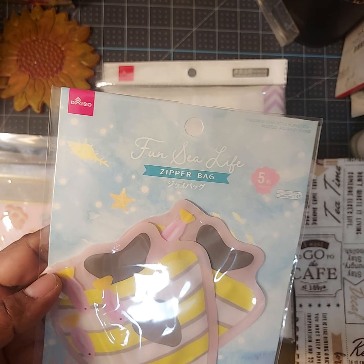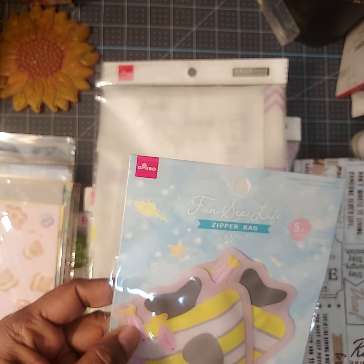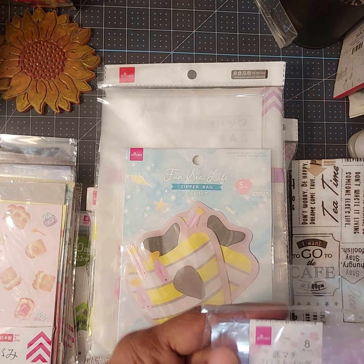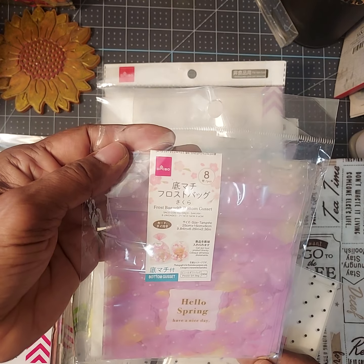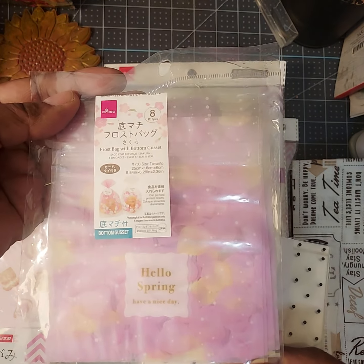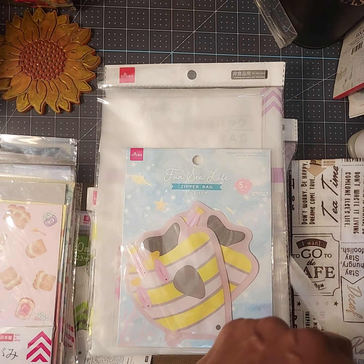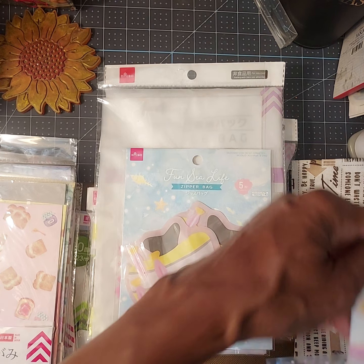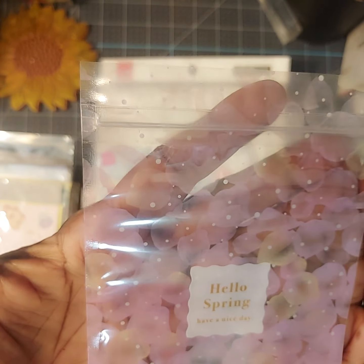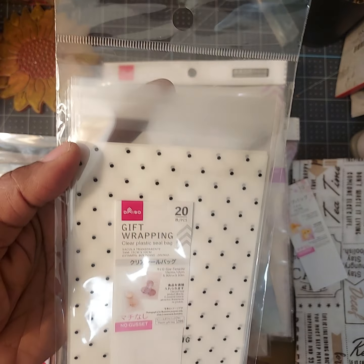There's another little bag I thought was so cute — it's called 'Fun Sea Life' with a cute little fish on it. You can put snacks in here for the kids. Here's another one that says 'Hello Spring.' These are frost bags with a bottom gusset — it says 'Hello Spring, Have a Nice Day.' It's got a cute little floral pattern on there, really adorable.